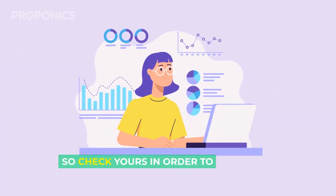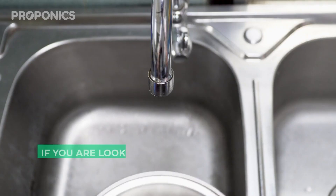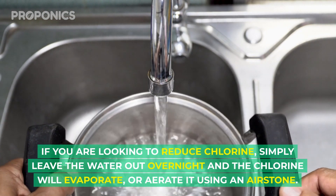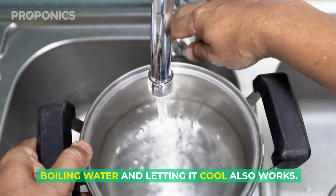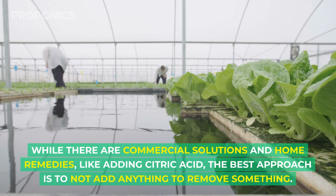Many city water plants provide a water quality report online detailing chlorine, lead, copper, and other mineral contents — so check yours to know how best to utilize your tap water. If you're looking to reduce chlorine, simply leave the water out overnight and the chlorine will evaporate, or aerate it using an air stone. Boiling water and letting it cool also works.